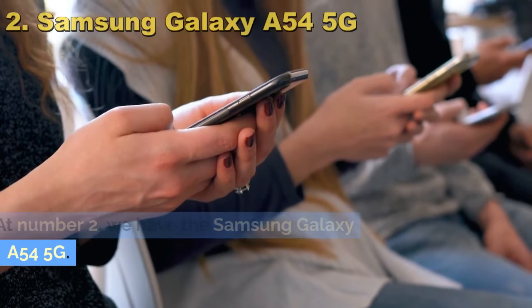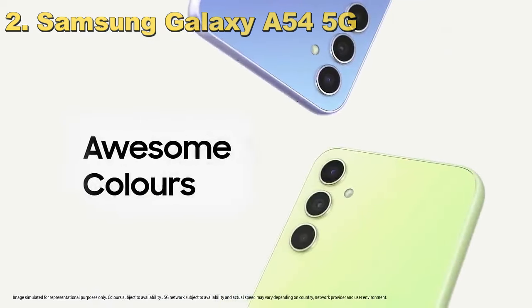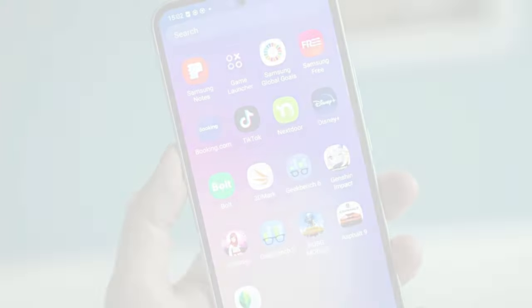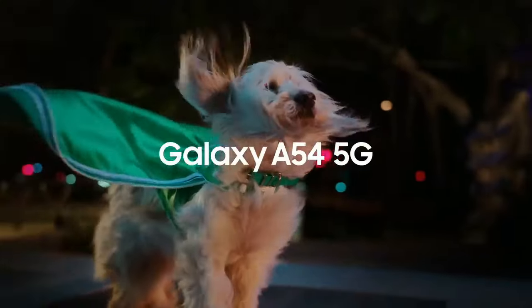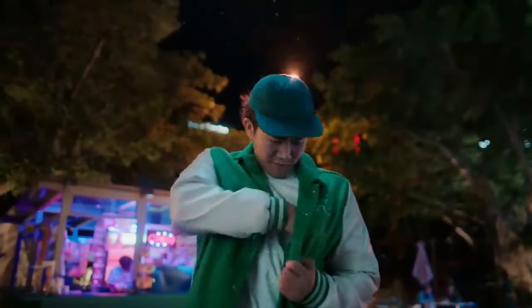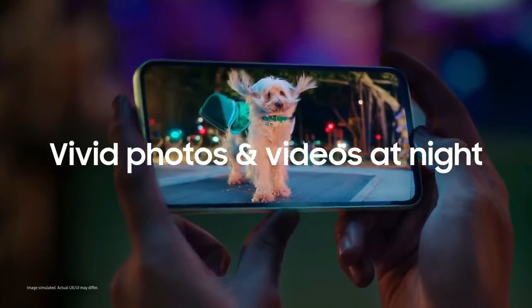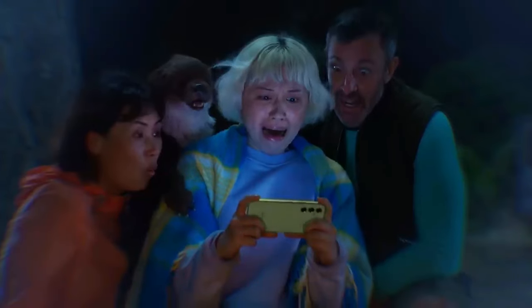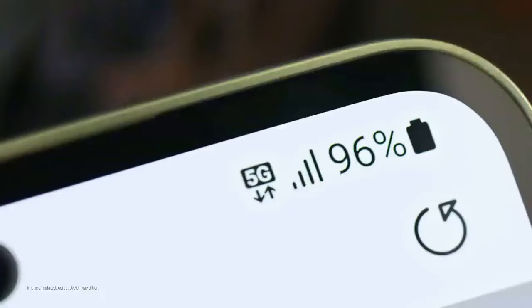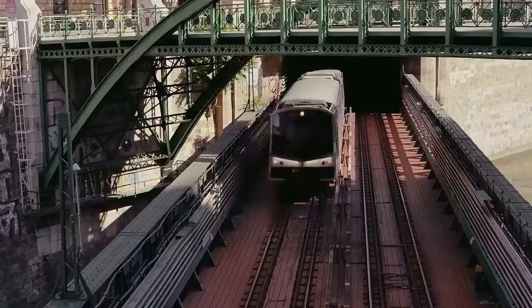At number 2, we have the Samsung Galaxy A54 5G. Samsung has a reputation for merging style with substance, and the A54 5G is a perfect example of this ethos. The display is something to behold — a stunning 6.5-inch AMOLED screen that makes colors pop and details sharp. It's like having a high-end TV in your pocket. And with a 120Hz refresh rate, the fluidity of the display is a game-changer. Everything from scrolling your Instagram feed to playing graphics-heavy games feels ultra-smooth and immersive. The 5000mAh battery on the A54 5G is a powerhouse, meaning you're less likely to be glued to a power outlet — whether you're a professional, a gamer, or someone who's always on the move.